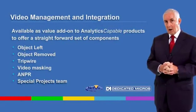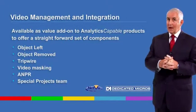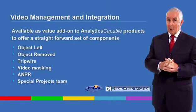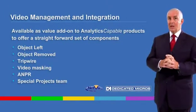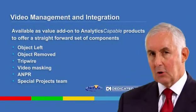More complex requirements are met through our special projects team, who have all analytics components at their fingertips and are ready to build bespoke solutions. There's even more good news.